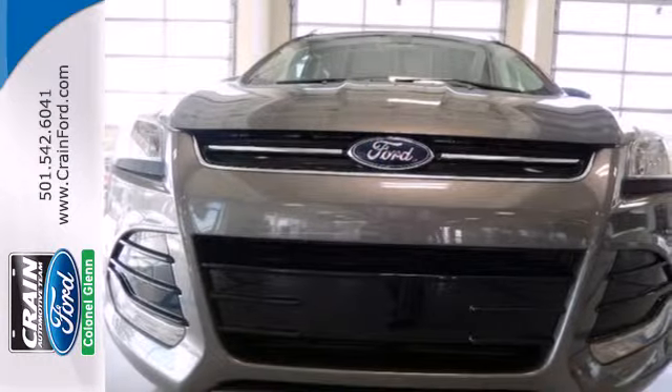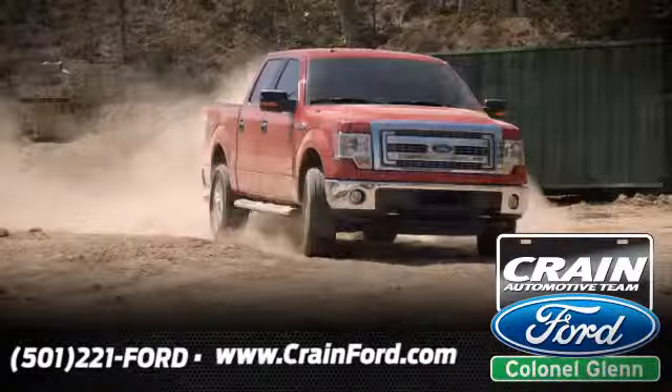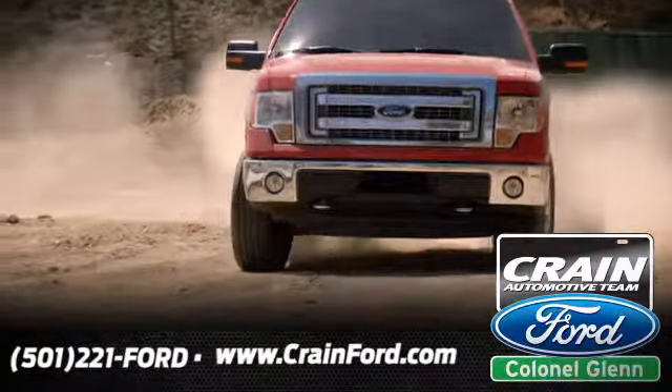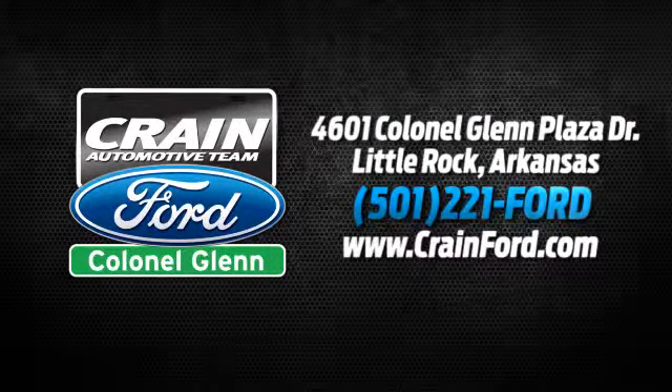Come take it for a test drive today. Crain Ford Colonel Glenn — we look forward to meeting all your automotive needs. We're conveniently located at 4601 Colonel Glenn Plaza Drive in Little Rock, Arkansas.